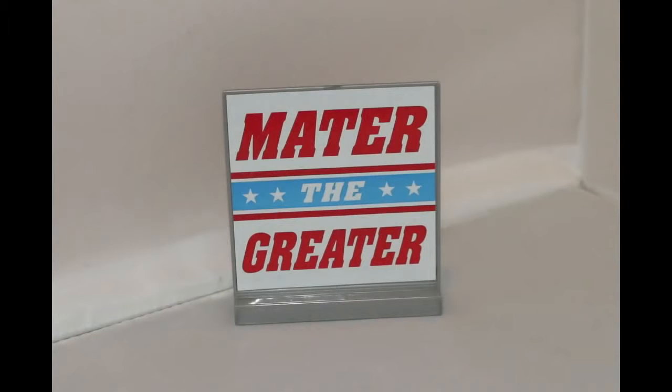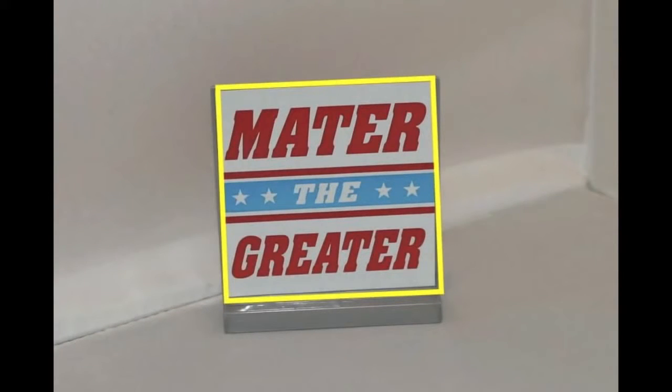Here is the meter the greater sign. What shape is this sign? If you guessed a square, you're right. See, it is a square shape.